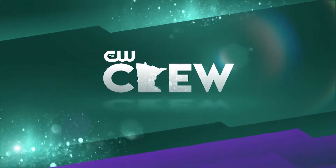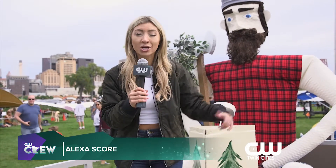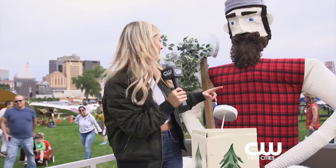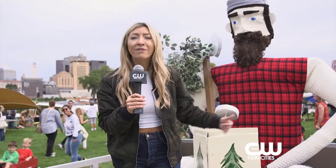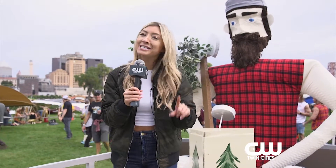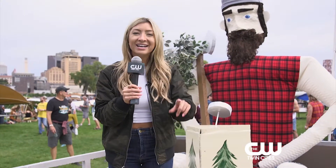Presenting the CW Crew. We're at Red Bull Flugtag 2019. Tens of thousands of people have shown up here at Harriet Island Park to watch 38 crafts launch into the river. We've got Paul Bunyan's pontoon, flying animals, movie themes — we've got pretty much everything. And we're going to see just how far these things can fly. Check it out.